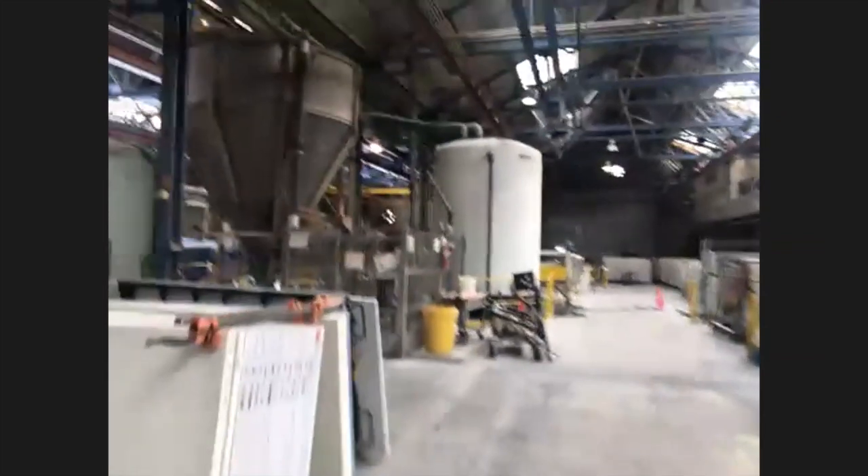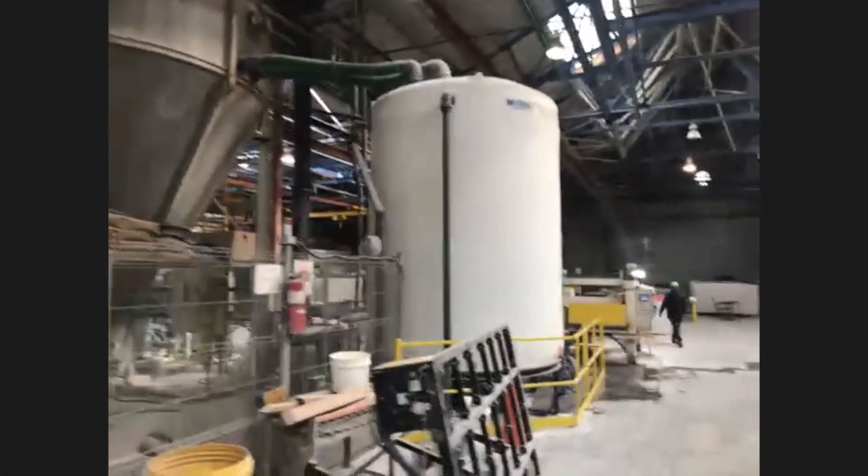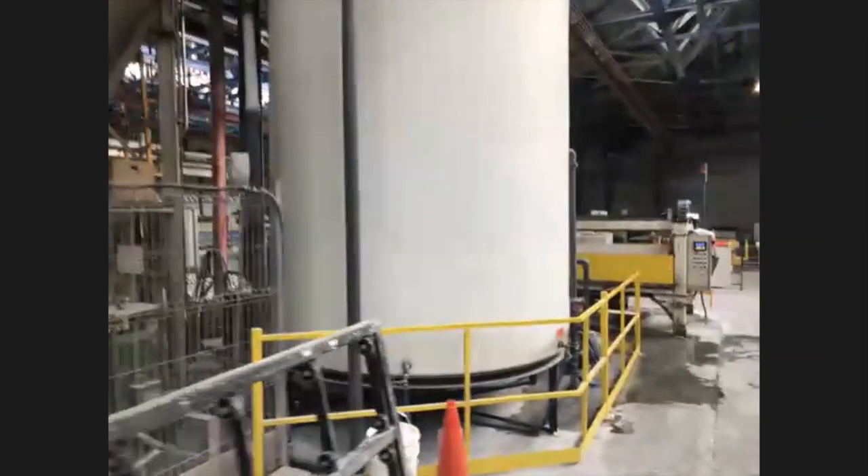I know you recycle a lot of the water used in your production process. Let me show you. Back in the calibration process, this is where we use the most water. Here's the drain where the water goes down. Then it goes to our recycling water tank — this big tank filters out the dirt and debris, and then we're able to reuse the clean water again.